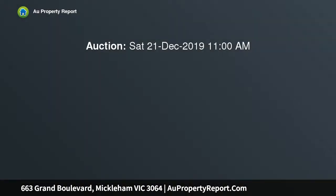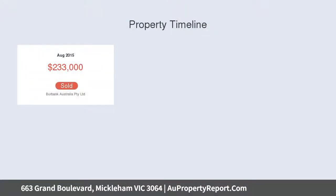The home's free-flowing interior highlights an enormous master bedroom boasting a large walk-in robe and deluxe ensuite with floor-to-ceiling tiles, plus three additional bedrooms all with built-in robes, a second ensuite, and main family bathroom.